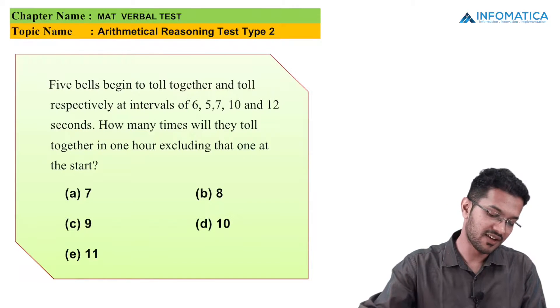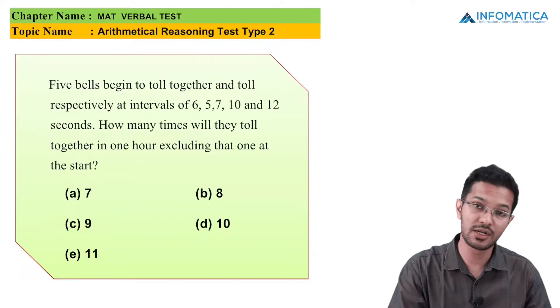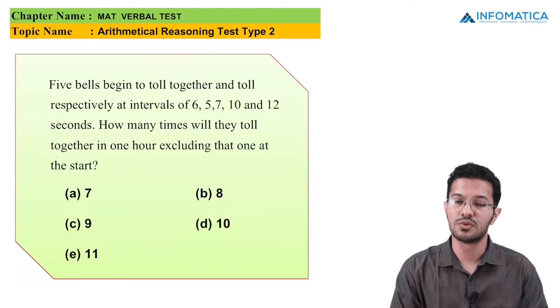It says that 5 bells begin to toll together and toll respectively at an interval of 6, 5, 7, 10, and 12 seconds. So how many times will they toll together in 1 hour, excluding the 1 at the start? Now we have to go for the LCM.